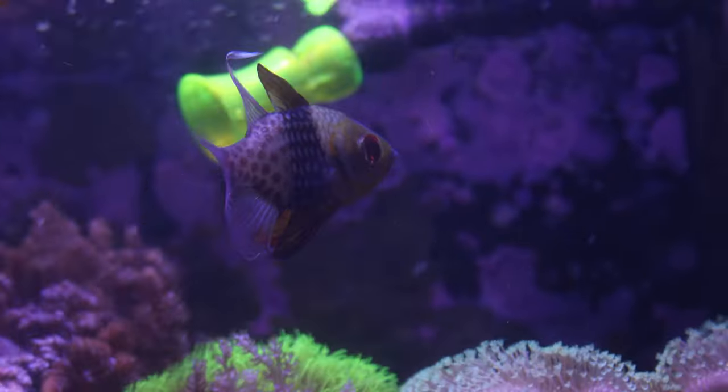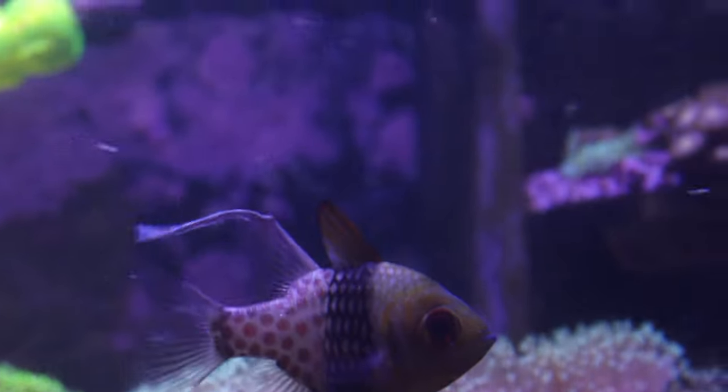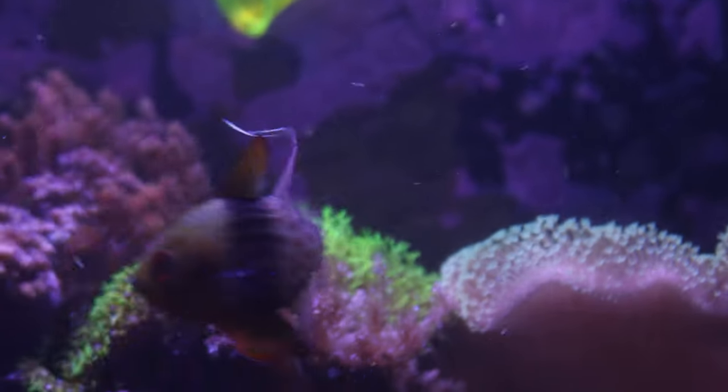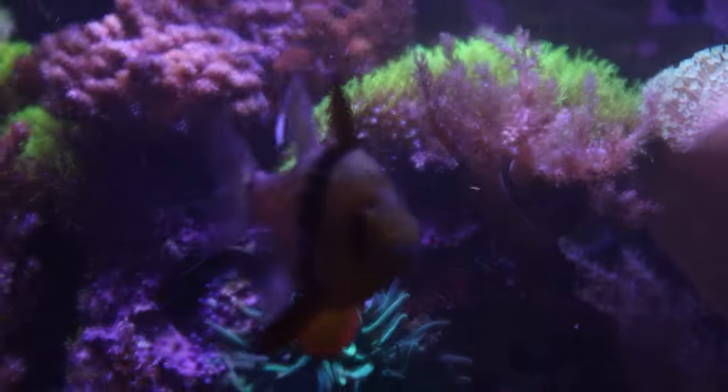In terms of diet, the pajama cardinal fish are omnivores and they will eat a variety of food. They enjoy small meaty foods such as brine shrimp, krill, and mysis shrimp, and they'll also eat algae-based food as well.